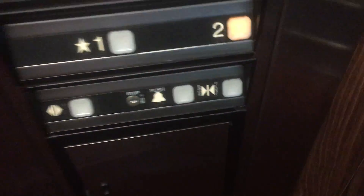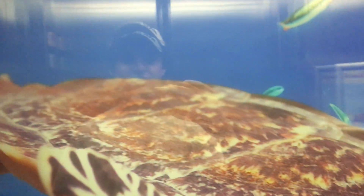Interesting configuration. What, two? Looks like it's from the 90s. Interior is what? It's a glass elevator.